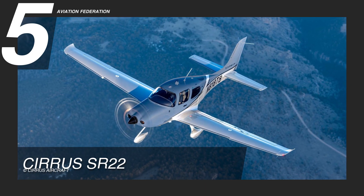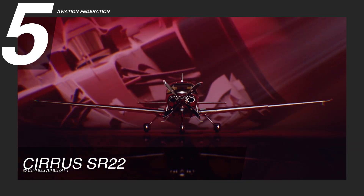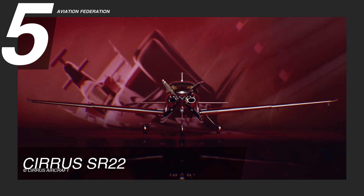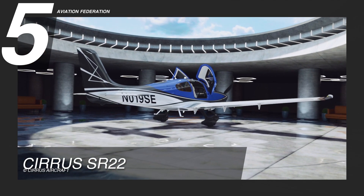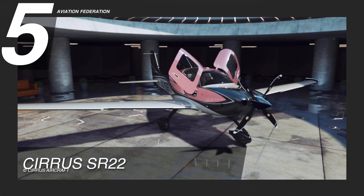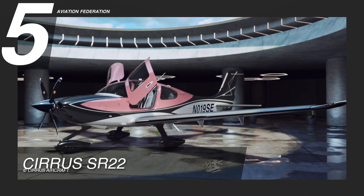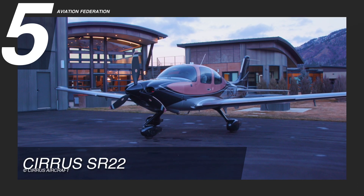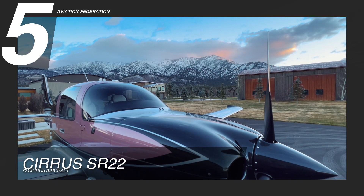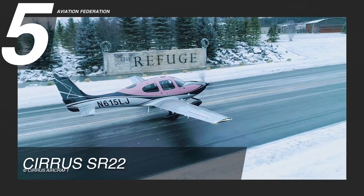At number five, we have the Cirrus SR-22. It is powered by a Continental IO-550N engine with 310 horsepower. It runs at 18 gallons per hour fuel consumption, reaching a maximum cruise speed of 183 knots of true airspeed. This SR-22 variant has a base weight of 2,272 pounds and a useful load of 1,328 pounds.